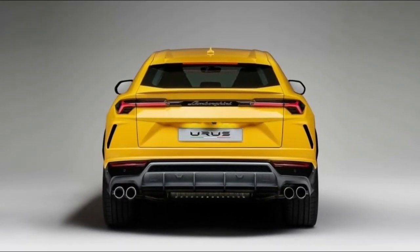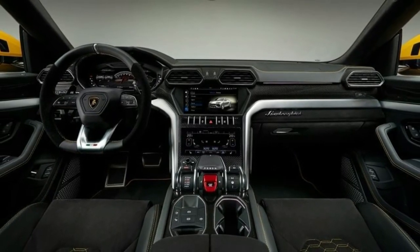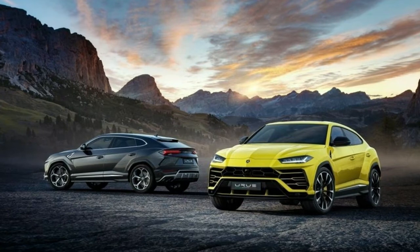The Urus continues on to a top speed of 186 mph (300 km/h).